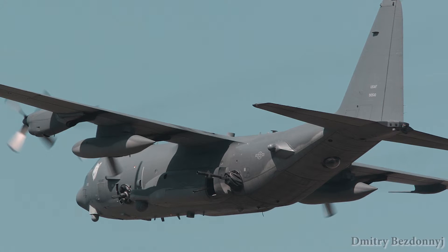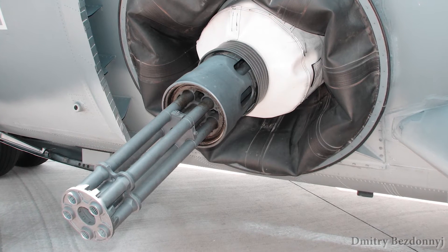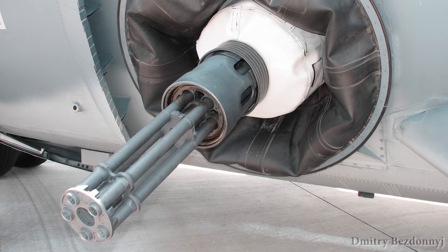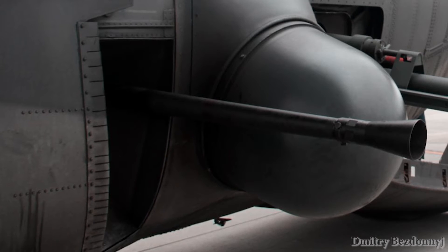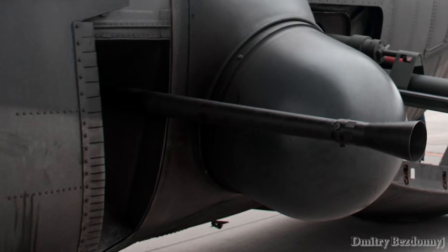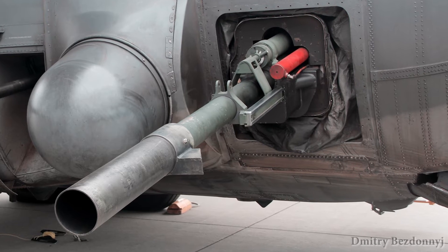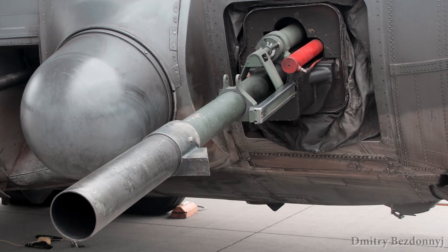The armament includes a 25mm automatic rapid-fire aerogun Gore-12U, developed based on a 30mm 7-barrel Gatling-type cannon with a rotating barrel unit, the 40mm cannon L-60 developed in 1932 by the Swedish company Bofors, and the 105mm cannon L-102 designed for the support of infantry, landing forces, and assault groups.